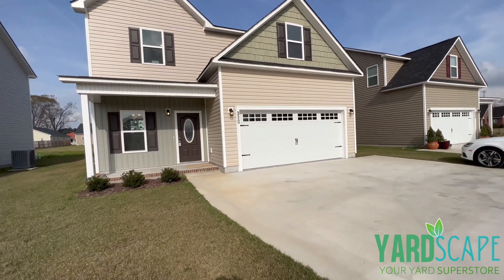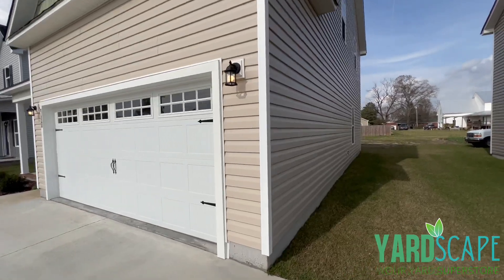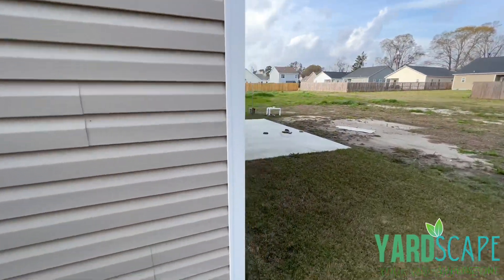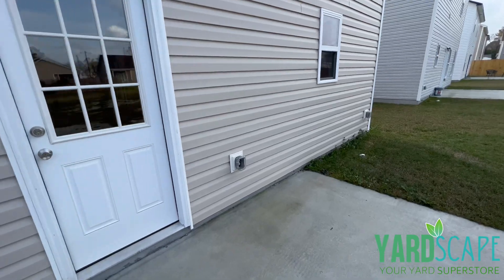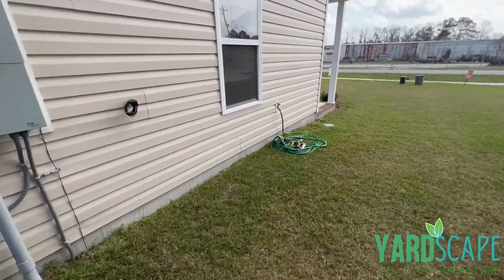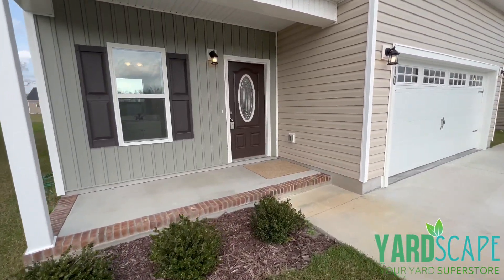I'm going to start on the outside. This builder has done a lot of features and upgrades that I really like and that aren't standard on a lot of new homes. On either side of this home you have a water spigot, and coming around to the back you have a nice concreted patio. There are a ton of outlets on the back of the house. You also have another water spigot and a beautiful pushed-in porch where you can add rocking chairs and just sit out and relax.